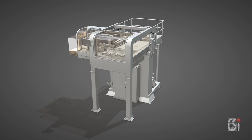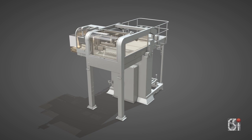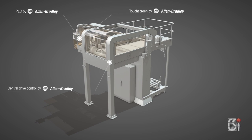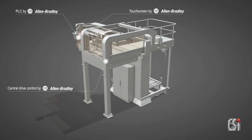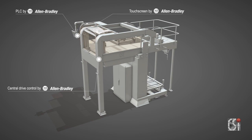We are constantly renewing the C5000, and the latest edition will again set a new standard for performance and sustainability by introducing completely renewed central drive control, PLC, and touchscreen — all by Allen Bradley Controls.